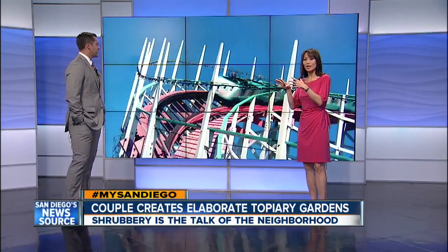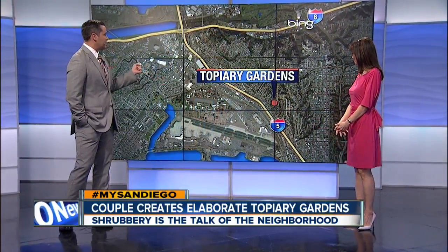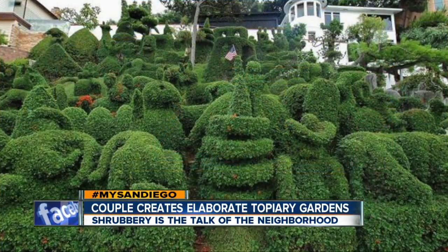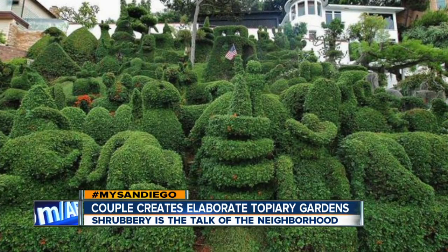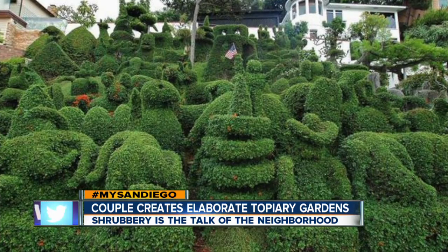Kicking off our series called My San Diego, uncovering the hidden places — the lesser known hidden gems in our area, and also the people behind them. Today we're going to Mission Hills. This is a lesser known hidden gem right here. You can see the map right here, specifically Union Street — this is just off the five. The picture of this topiary garden was sent to us from 10 News viewer and weather watcher Jim Grant, so we decided to check it all out for ourselves and we found the people who dreamed up this creation.